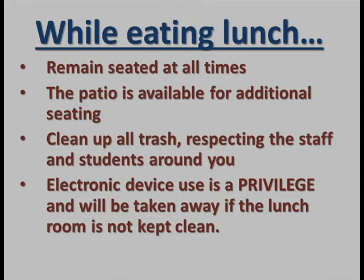While eating lunch, students will need to remain seated at all times. The patio is available for additional seating options. As you finish your lunch, please pick up your trash, respecting the staff and students around you. Electronic device use is a privilege and will be taken away if the lunchroom is not kept clean.